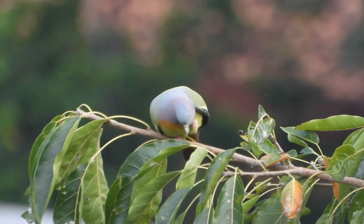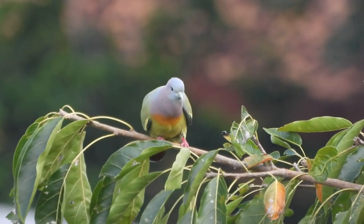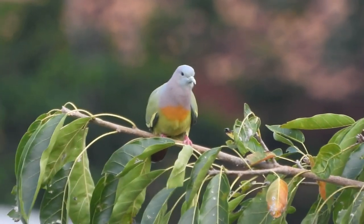As you can see here, the male is giving himself a good preen, making sure to keep those feathers in tip-top condition.